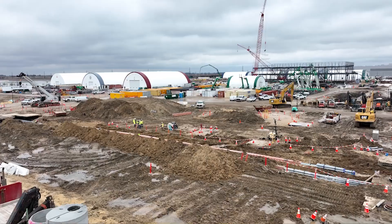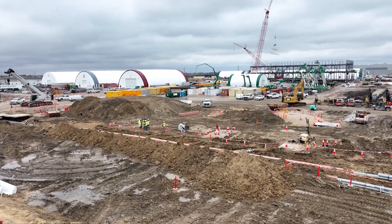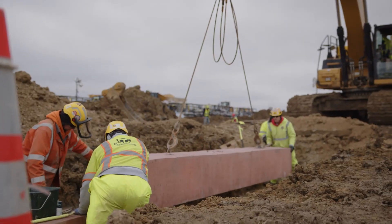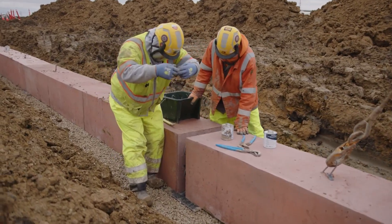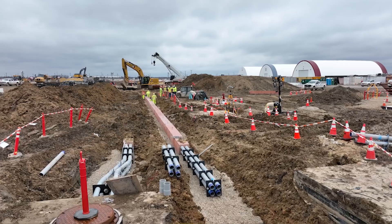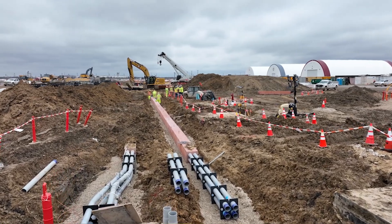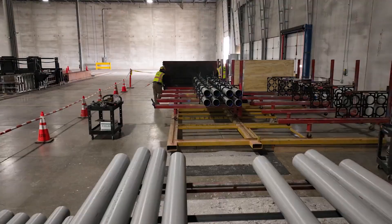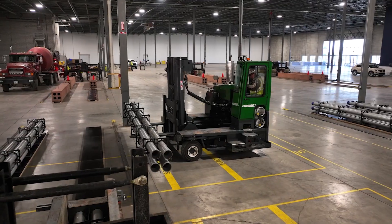Aldridge Electric takes over on site because the precast duct bank is so simple to install. They're able to just grab that duct bank off the truck using a backhoe, drop it in the correct location in the trench, and then stack them like long skinny Legos down the line from vault to vault. They then backfill in lifts, compact that soil up until we get back to grade — and voila, you've got a completed duct bank run.